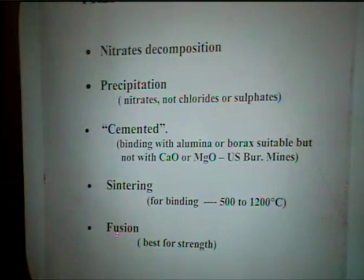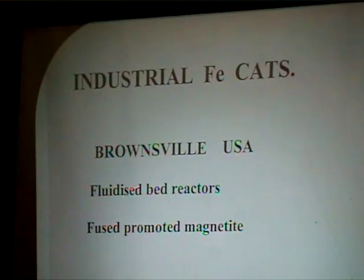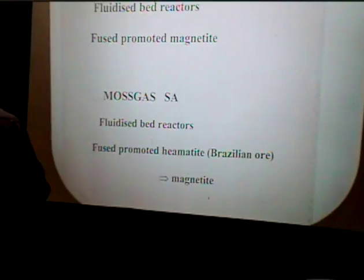Let's look at the industrial catalysts used for the high-temperature process. They are all fluidised and operated on fused magnetite. The Synthol plant in South Africa uses Brazilian ore, and the tube-wall reactor uses magnetite from northern South America. So these are all fused magnetite-based catalysts.